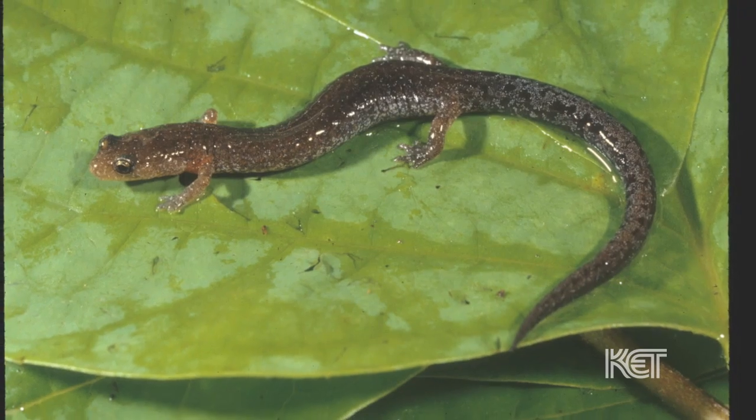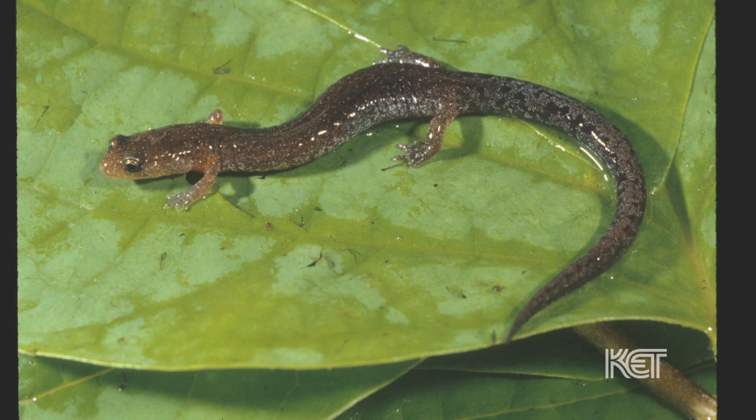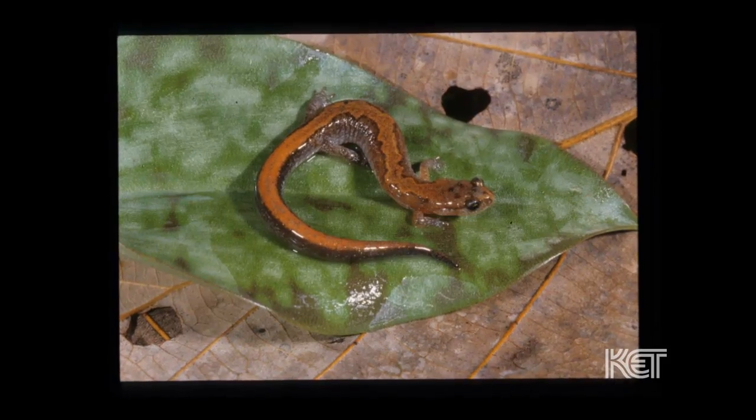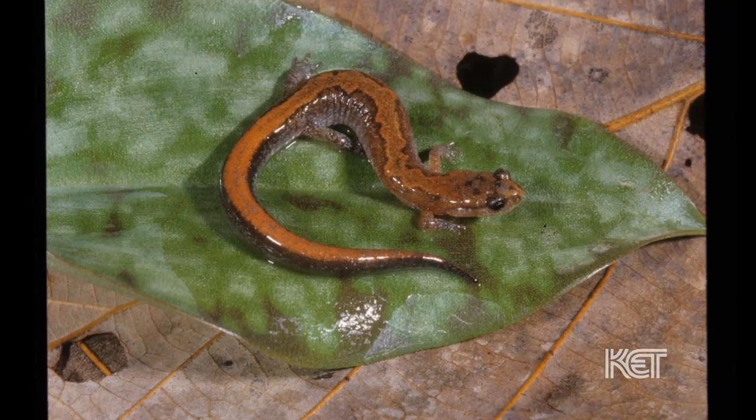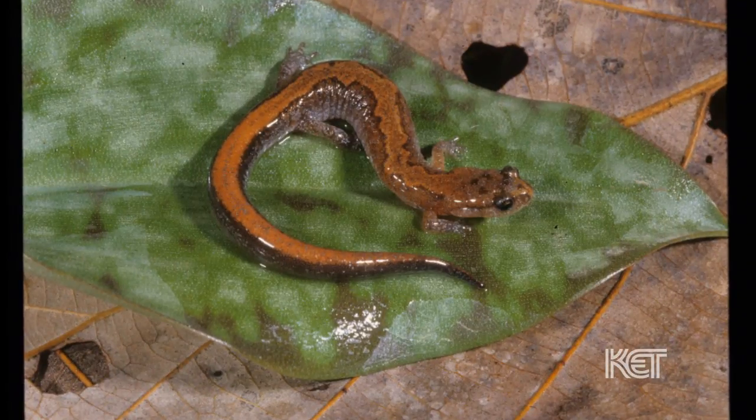There's a little species called the zigzag salamander that probably is out here, but I haven't found it yet. One of their major foods was the larval stages of ticks. So these little salamanders living on the forest floor are helping control ticks. I mean, how cool is that?